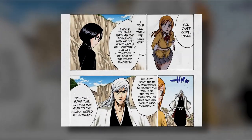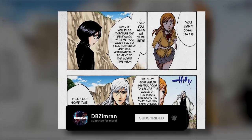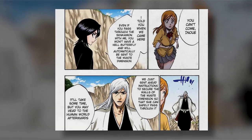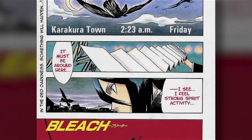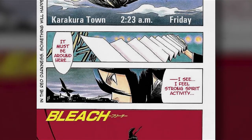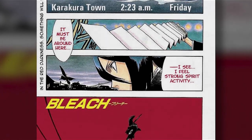By the Soul Society arc, we already know that hell butterflies are used by the Soul Society for various different purposes. They are utilized by the Shinigami for communication and most notably for travel. An important point to note is that the first panel of the very first chapter of Bleach contains a hell butterfly — it is actually the first thing that we are introduced to within Kubo's world. We know that this hell butterfly was being utilized by Rukia for travel.